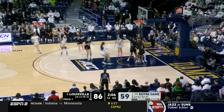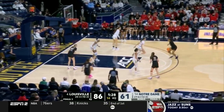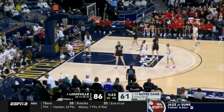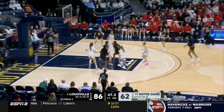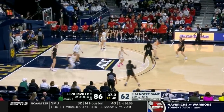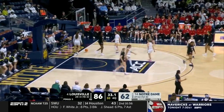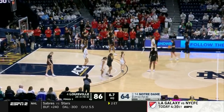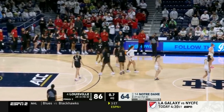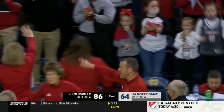Back the other way is Anaya Peoples. Mabry with a hesitation, and gets that one to drop. We're in the final minute and a half of the regular season coming to an end here in the ACC. Final seconds in this ball game as Louisville finishes with a dominating performance on the road.